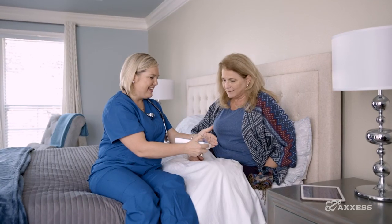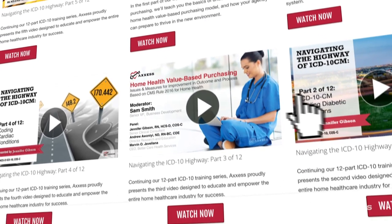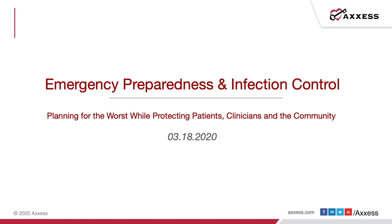Thank you for choosing ACCESS On Demand. ACCESS believes in continuing education and we create content to empower you to learn and grow anytime, anywhere. Thank you for joining us for this live webinar to discuss how to protect our patients by preventing the spread of infections in the wake of the outbreak of the coronavirus or COVID-19.